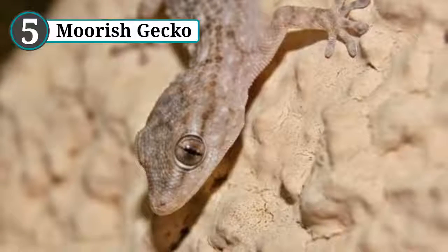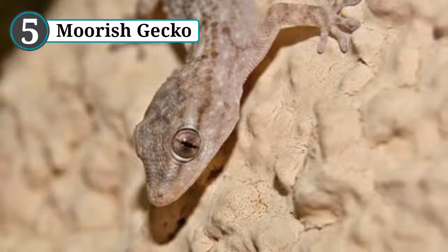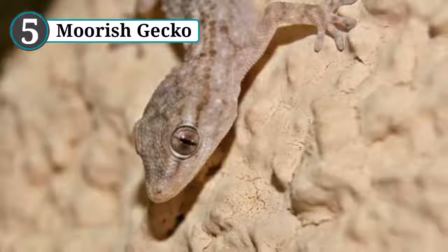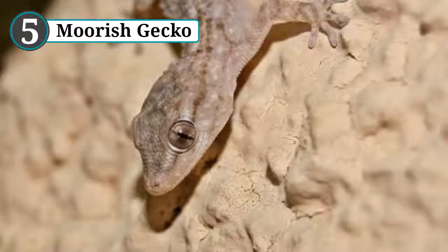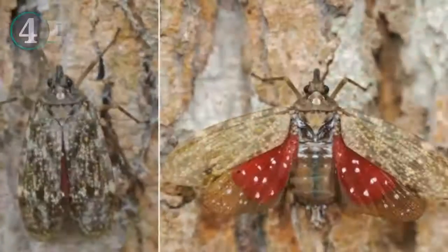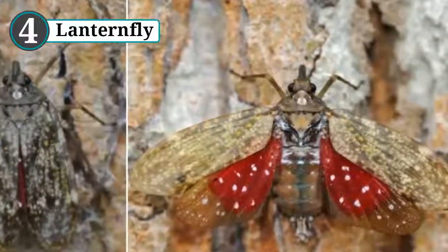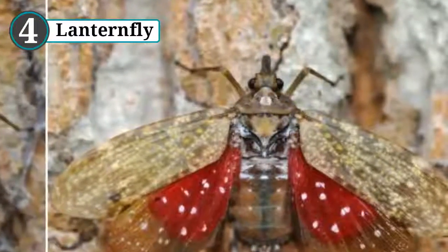In one experiment, the lizards were placed on a new color, which they then matched. They were then fitted with tiny lizard blindfolds and were still able to match the color. But when their skin was covered up and their eyes left uncovered, the geckos were unable to change color, making them unique among land-dwelling camouflagers.